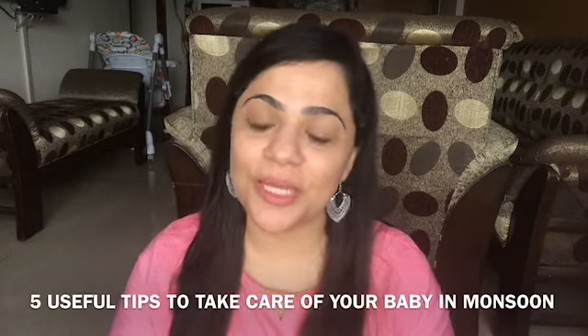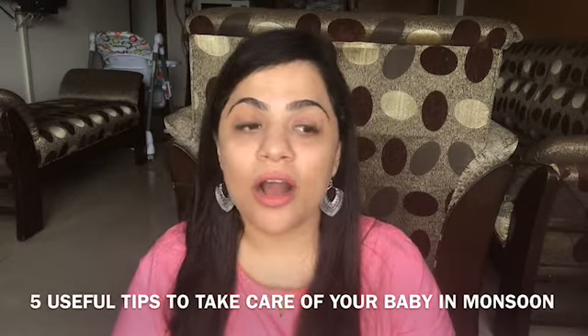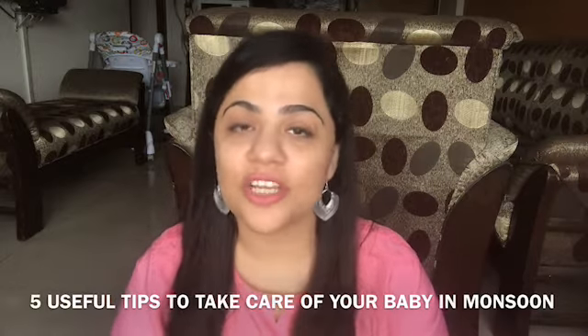5 useful tips to take care of your babies in monsoon. When the summers came, I made a vlog with useful tips for the summer season. Since the monsoon has come, at least in Bombay — and I'm sure in other parts too, though northern India may vary — there is good monsoon in Mumbai. So I thought I should make a vlog on this topic. I'm going to tell you 5 useful tips to keep your baby safe especially in this monsoon season.